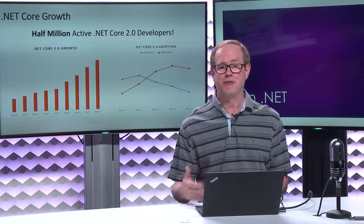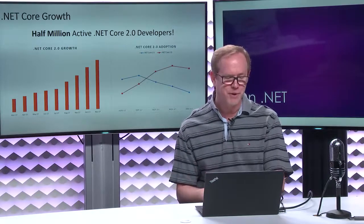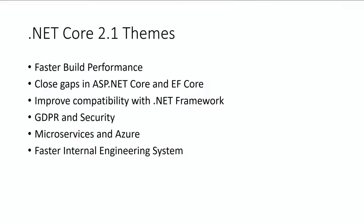Today we're going to talk about what's coming next in .NET Core. There are a couple of big themes. In .NET Core 1.0 and 2.0, we were primarily focused on tooling, framework features, and the new project system, and we haven't had a chance to work on things like performance. One of the key themes of 2.1 is making the performance of building your applications much, much better than in the 1.0 and 2.0 era.